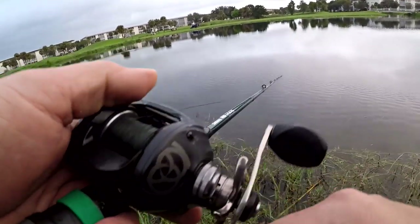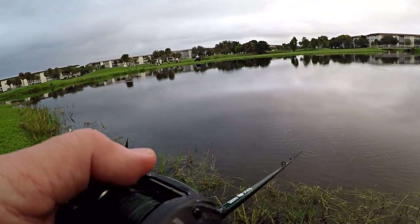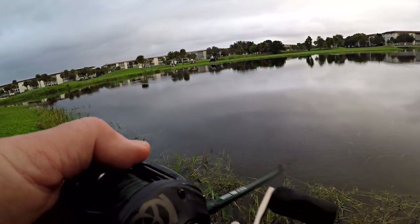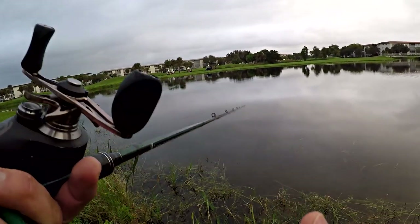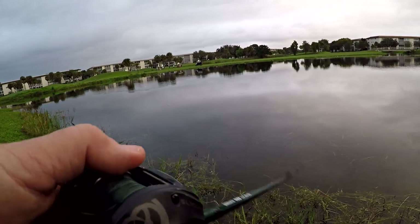Throwing this Boss Pop on an old school Quantum Smoke reel with 30 pound test braid, and I've got myself a short 14 pound test monofilament leader. Both of them are floating, and I got a loop knot on that Boss Pop so I can give it a little more action and have it walk a little bit nicer. This is just a six foot — I believe six foot eight — Shimano Crucial, medium action.